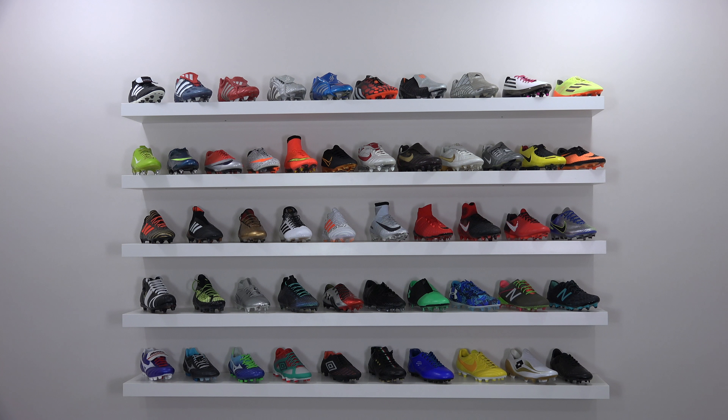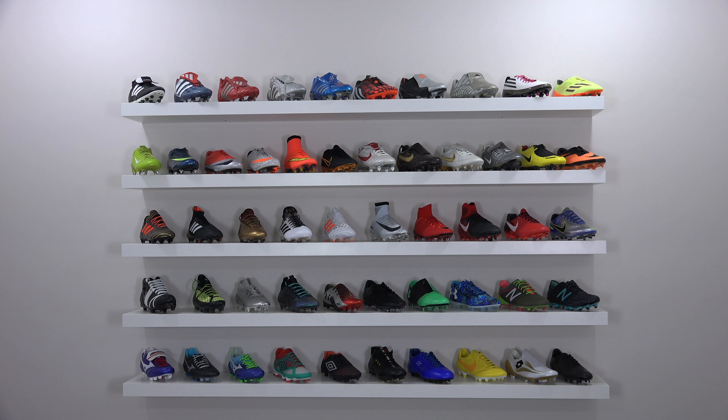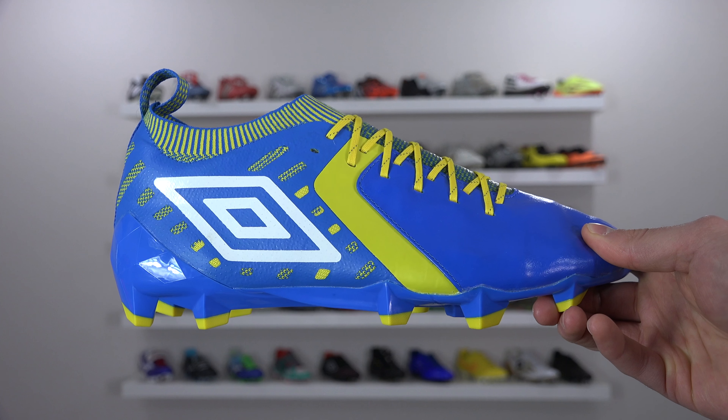The 2017 SR4U Soccer Cleat Awards is brought to you by IKEA — IKEA, put it together yourself. In honor of this partnership, IKEA would like to give out their own SR4U Boot Award, which is the most IKEA soccer cleat of 2017, which goes to the Umbro Medusa 2, for obvious reasons.